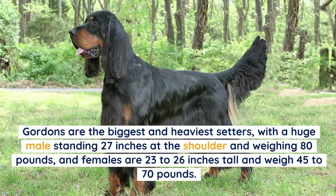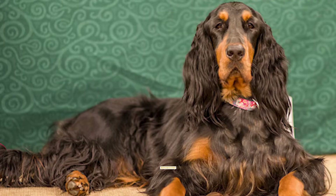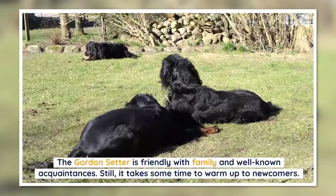Gordons are the biggest and heaviest setters, with a large male standing 27 inches at the shoulder and weighing 80 pounds, while females are 23 to 26 inches tall and weigh 45 to 70 pounds.